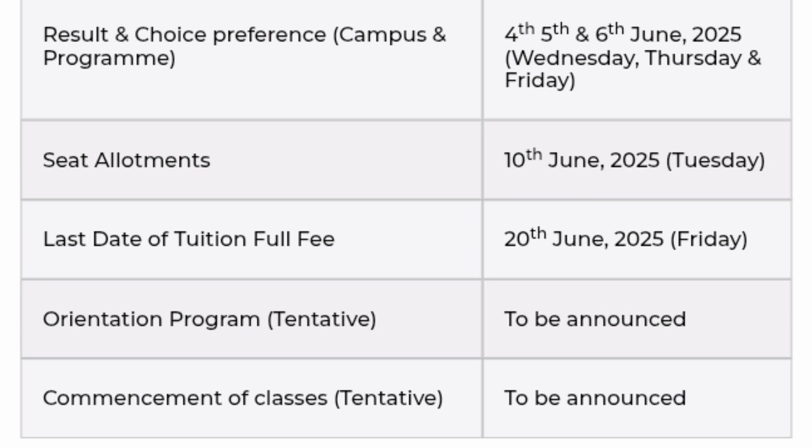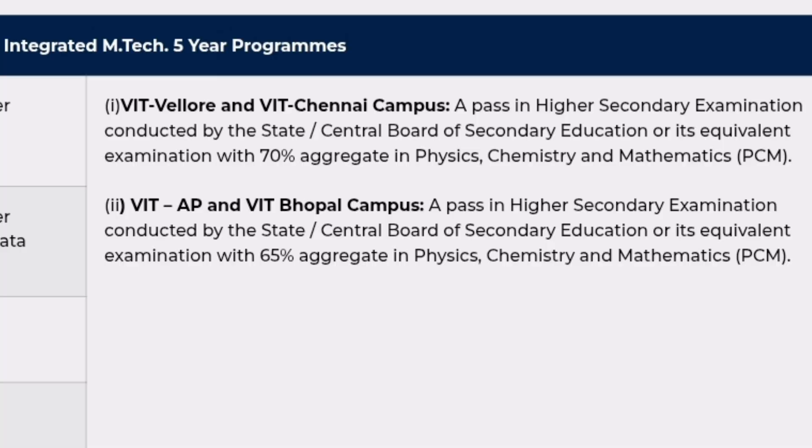The actual seat allotment will happen on 10th June, so you have two to three days in between. After that, the last date for full tuition fee payment will be 20th June — it will be a full payment, not partial. You also have to block your receipt and go for the next round of document verification. The orientation program will start in July and classes will commence in August.